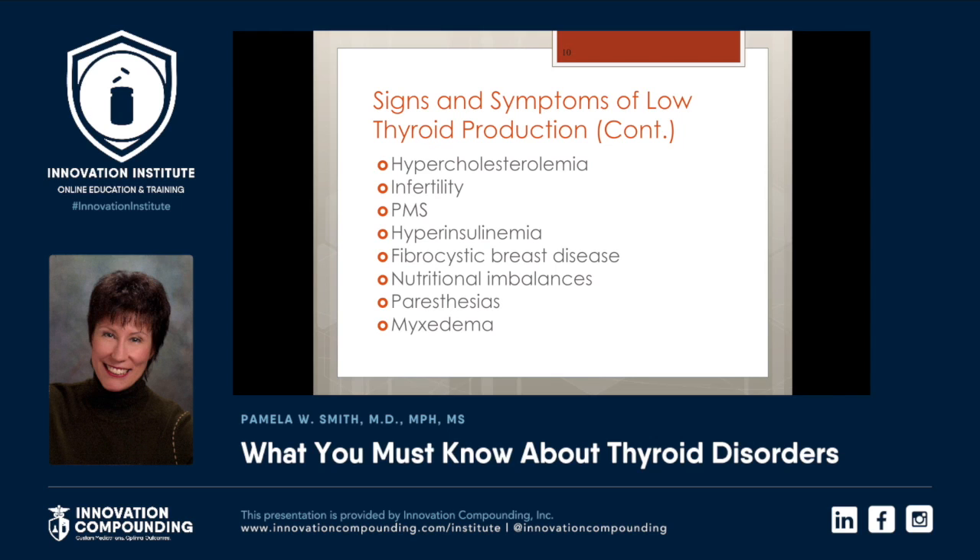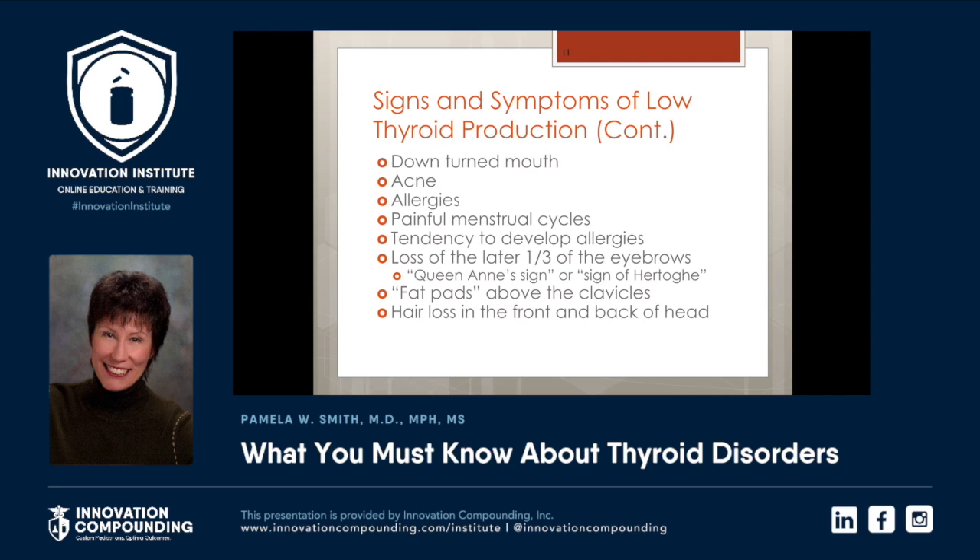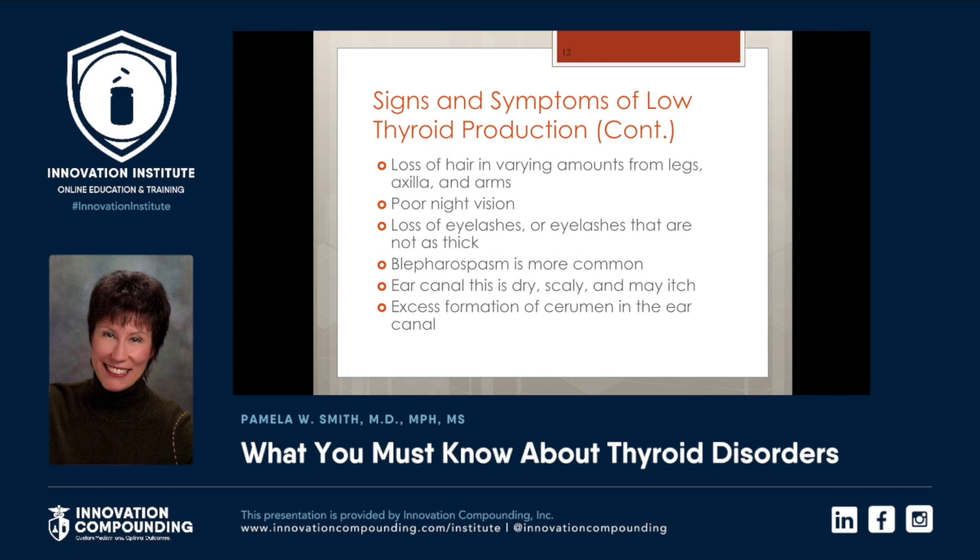Hypercholesterolemia, infertility, PMS, hyperinsulinemia, fibrocystic breast disease, nutritional imbalances, paresthesias, and of course myxedema. A downturned mouth is pretty much pathognomonic. Acne, allergies, painful menstrual cycles, a tendency to develop allergies. Loss of the lateral one-third of the eyebrows, otherwise known as Queen Anne's sign, is pathognomonic for hypothyroidism. Fat pads above the clavicles. Hair loss in the front and back of the head. Loss of hair in varying amounts from legs, axilla, and arms. Poor night vision. Loss of eyelashes or eyelashes that are not as thick. Blepharospasm is more common.